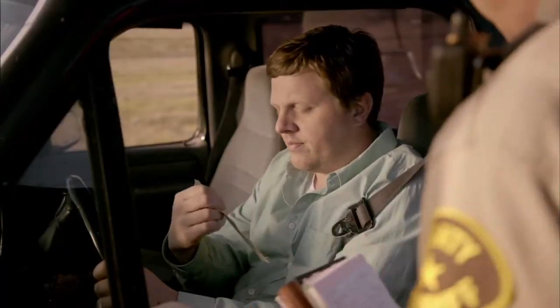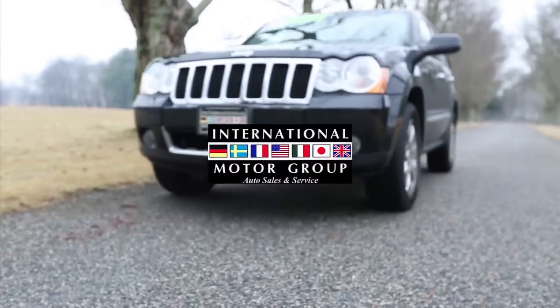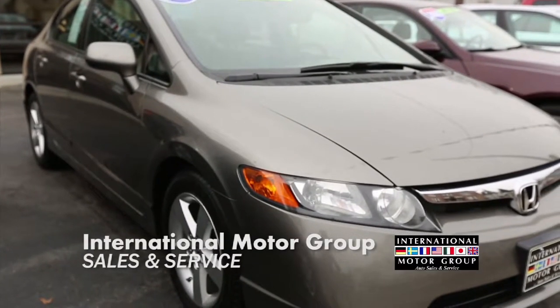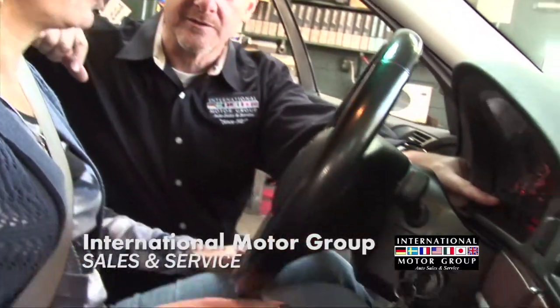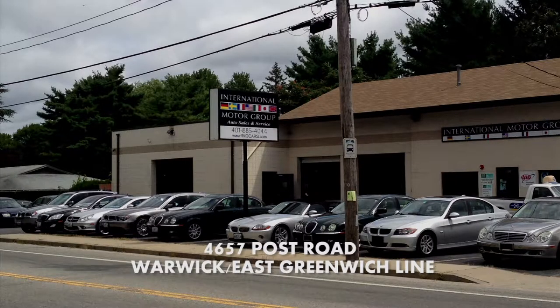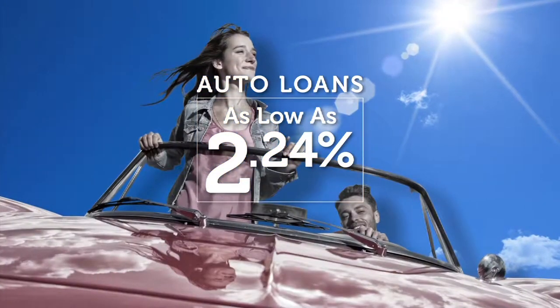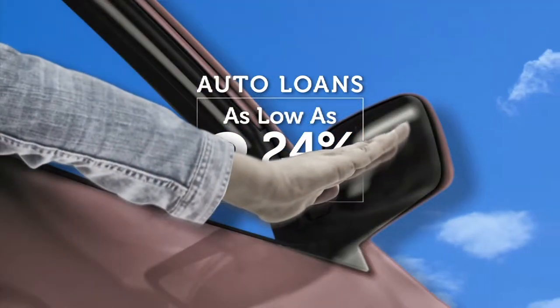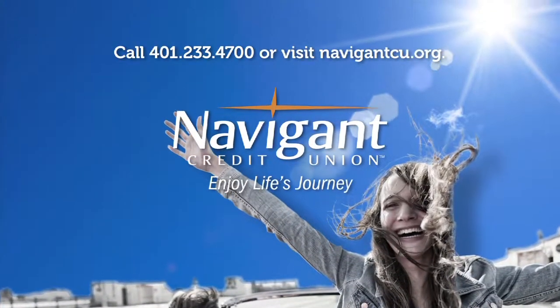The next time you fake wearing your seatbelt, remember: cops have been trained to spot seatbelt violations even at night, and they don't give out fake tickets — day or night. Click it or ticket it. Since 1981, International Motor Group has been helping people find the car they love without the high-pressure hassle. From Chevys to Fords to Acuras to Volkswagen, we keep a wide variety of cars. With a fully dedicated service team, IMG is committed to keeping you and your car on the road safely. Come by and meet the guys who started it all. International Motor Group — Post Road on the Warwick-East Greenwich line. Navigant Credit Union: let us take a look at your rate, help you refinance, and save you a little every month. Enjoy life's journey.